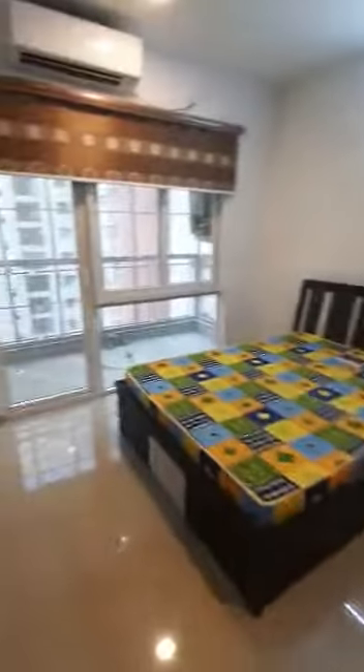All windows in this flat have mosquito mesh installed. This is your master bedroom with a bed and mattress, one Daikin air conditioner, wardrobes made to the loft, and a dressing room.